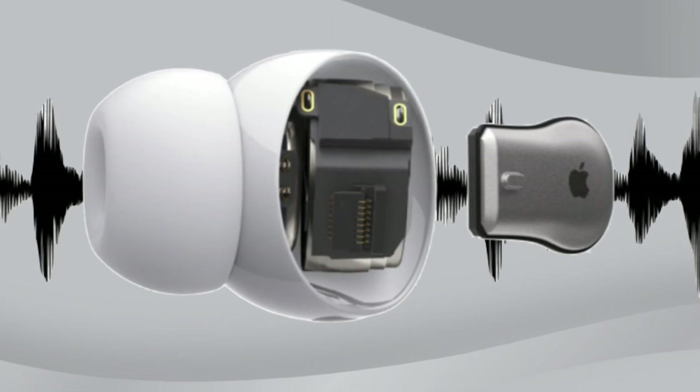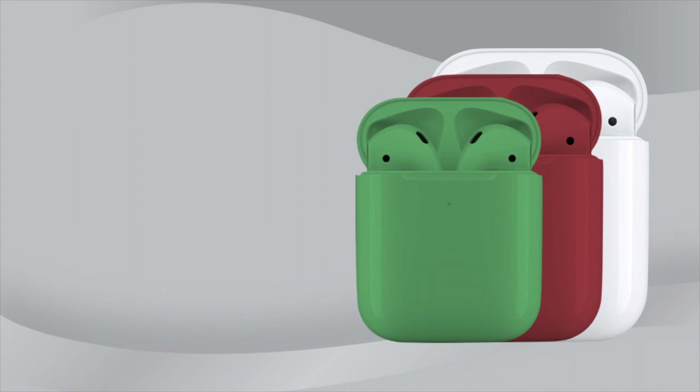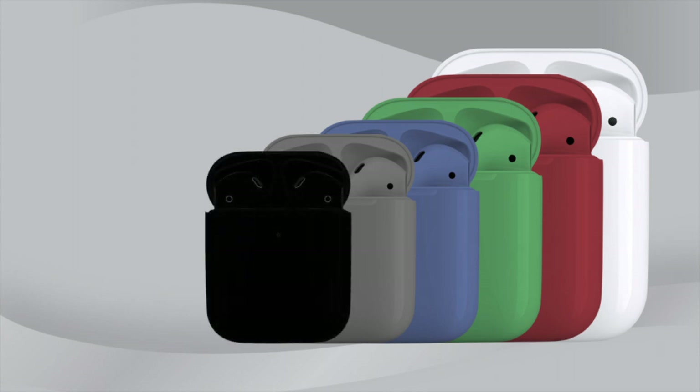With the newly released AirPods Max, Apple introduced a variety of new colors. One of the complaints with the AirPods line is just having one color option to choose from. With the next generation, expect new color variants to come, with most likely a new black color option.